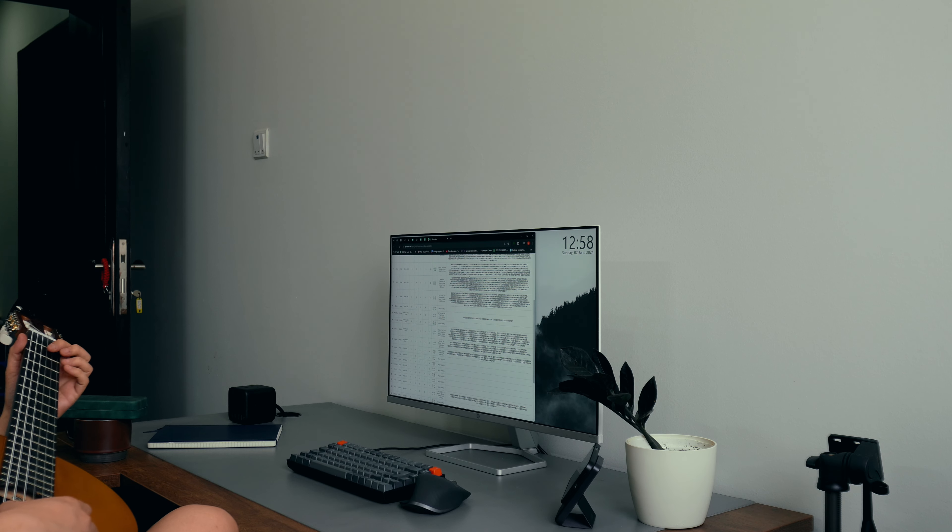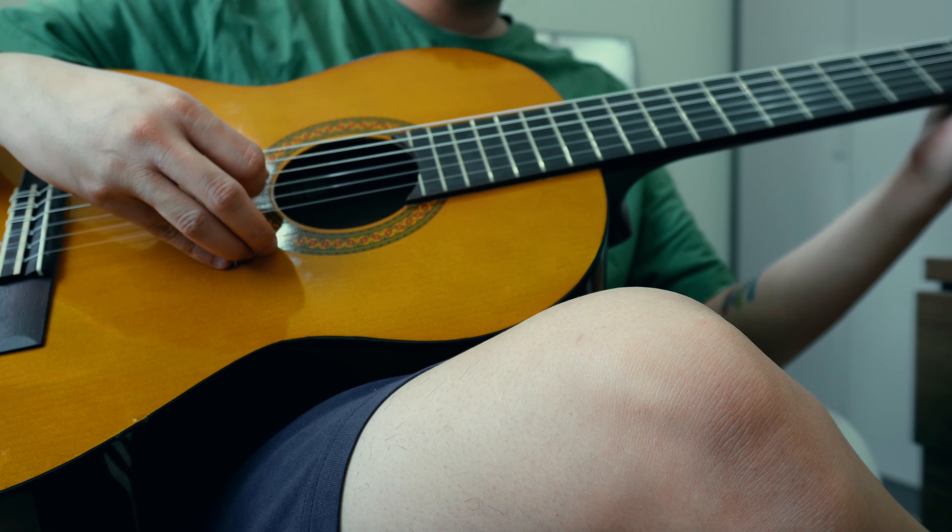The next one is my phone — same old iPhone 12 Pro. You know what it is; I don't think I need to explain this one.